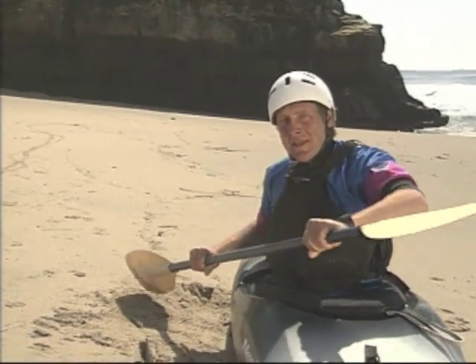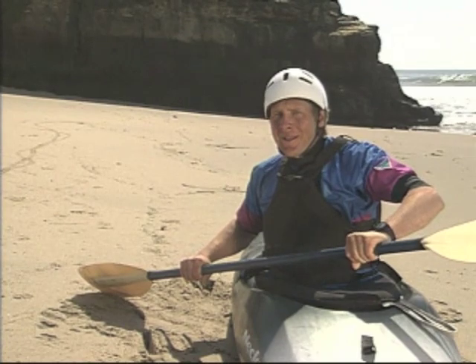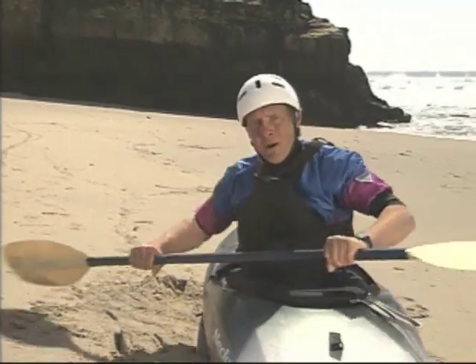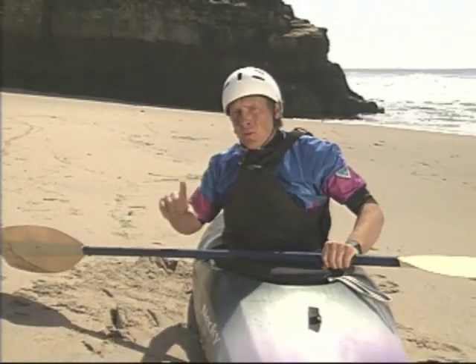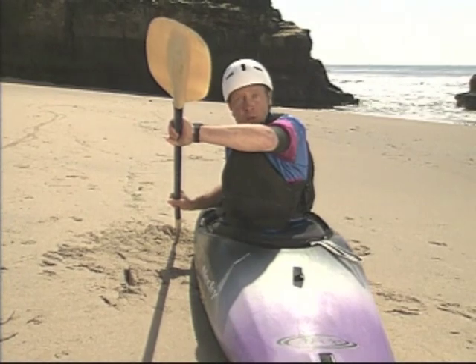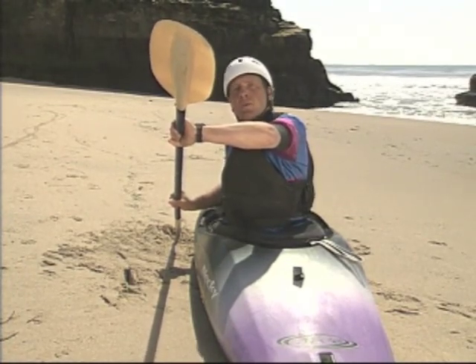Any variation from this means that you're just bracing and slowing down the boat, and you won't get the control you want. A lot of folks think all that power comes from your arms, but it really doesn't. To really harness the power of this quality rudder, you want to use your lower body, moving your boat sort of like the boat was your tail.